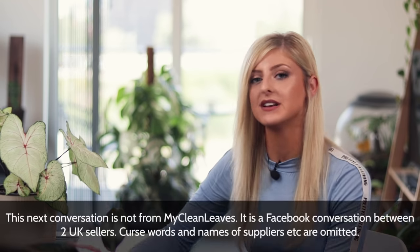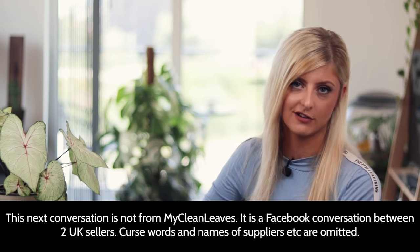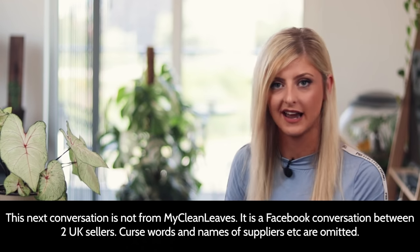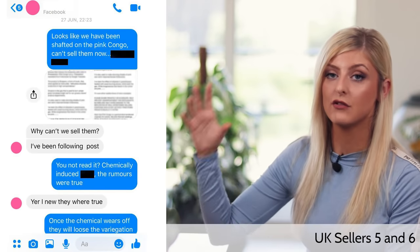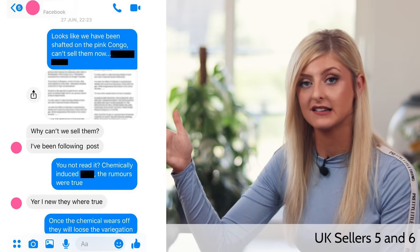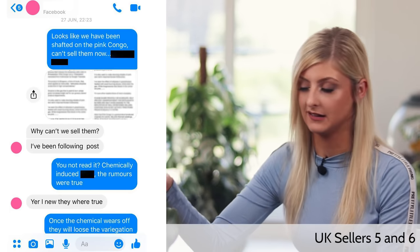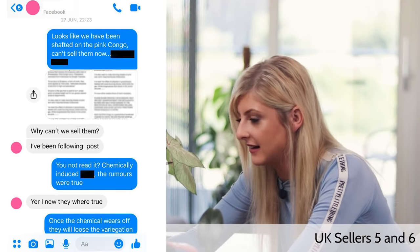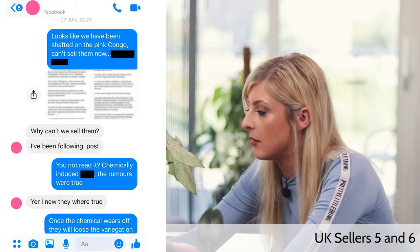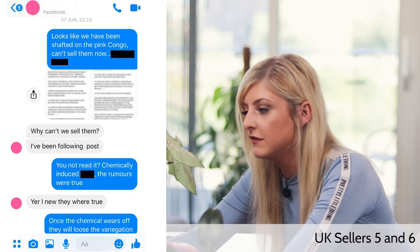What I'm now going to show you is a conversation between two sellers — a slightly different dynamic. There is some swearing in these screenshots so I'll read around it. This Facebook conversation took place shortly after Robert McCracken's original post revealing the true nature of the Pink Congo. The seller on the right is presenting the information to the seller on the left that these Congos are fake. Seller on the right says: 'Looks like we've been screwed over on the Pink Congo. I can't sell them now.' They then provide screenshots of Robert's post. Seller on the left replies: 'Why can't we sell them? I've been following the post.' Seller on the right: 'You not read it? Chemically induced? The rumors were true.' Seller on the left: 'Yeah, I knew they were true.'